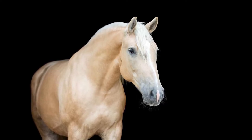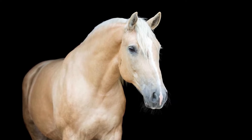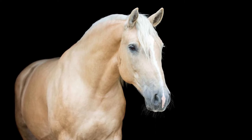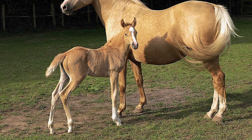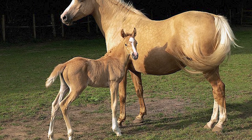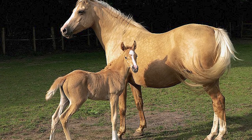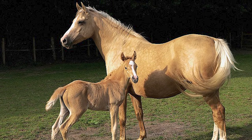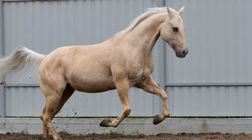Not only does a lighter coat make the horse stand out less in a desert area compared to a darker shade, but it also reflects the sun's rays and absorbs a lot less heat, making this a very good evolutionary trait for a horse living in a desert area. If this theory is correct, then the Palomino horse must have originated somewhere in the desert and over the decades made its way all across the globe. However, no one knows for sure since there are no actual researchers that back up these claims.